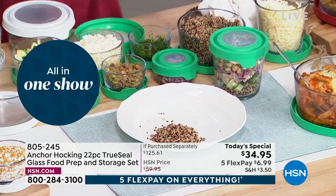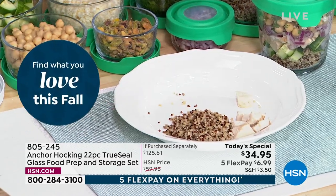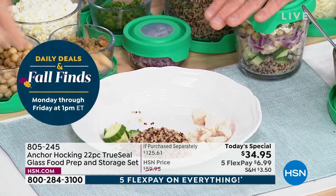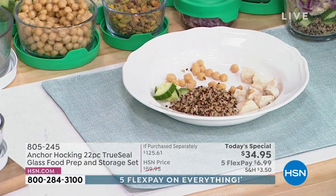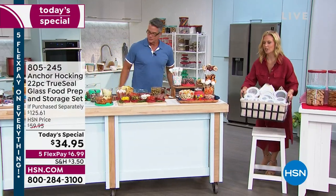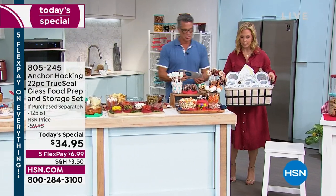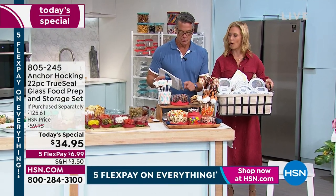When you go to work and everyone brings lunch, do you want to pull your food out of a cruddy plastic container, or be the one with this? If I see someone with this, I think, 'Why is she so organized and why am I not?' Bringing food to work every day really does save a lot of money. You're getting three one-cups, three two-cups, two three-and-a-half cups, two four-cups, and one seven-cup.